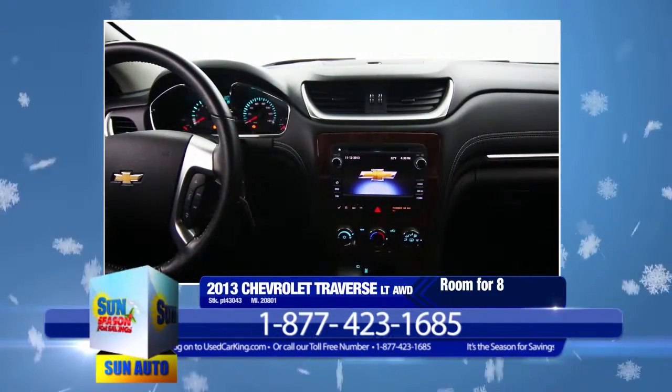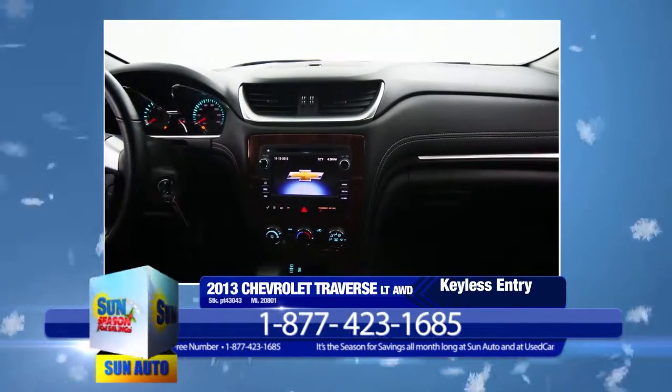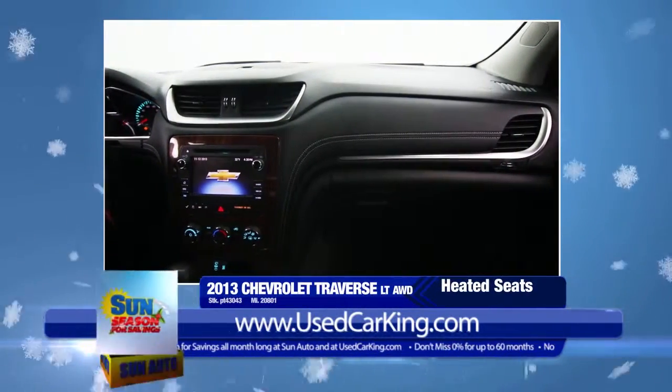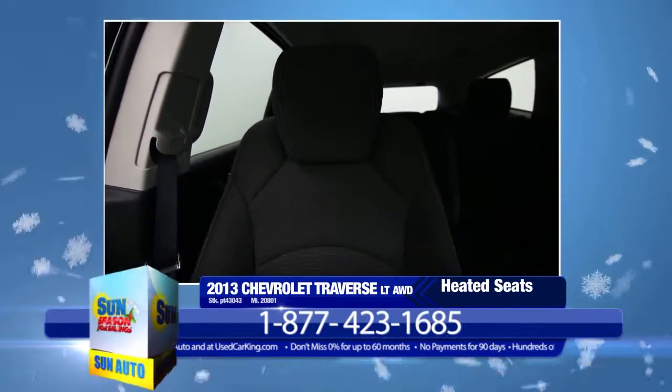Like 18-inch aluminum wheels, remote vehicle start with an extended range remote keyless entry, rear vision camera display with rear parking assist, power driver seat with lumbar support, premium cloth seat trim, heated front seats, heated outside power adjustable mirrors, and rear air conditioning and heat.